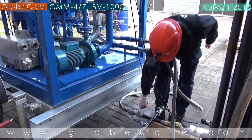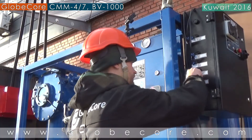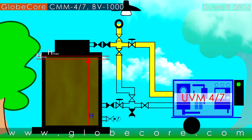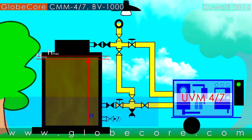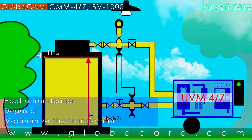The CMM-47 vacuumizes transformers and purifies transformer oil, removing particulate matter, water, and gas. This unit can be used to heat a transformer, degas oil, or vacuumize the transformer.